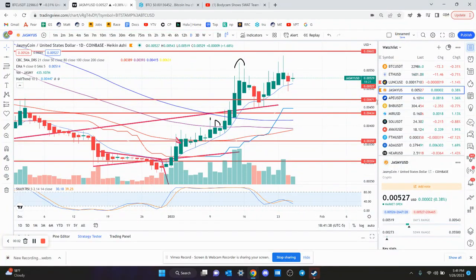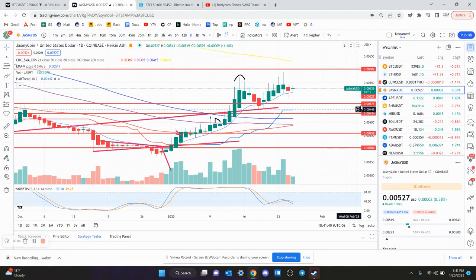An update on Jasmine. I don't think much has changed from yesterday. You still have that support at 4.71 and resistance at six tenths of a penny. If you get above 6.3, like I've said before, that is going to take you off.